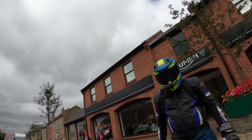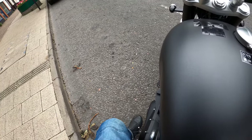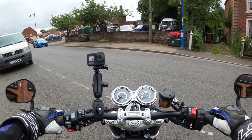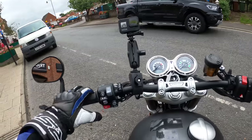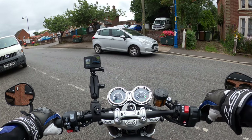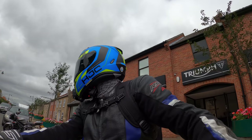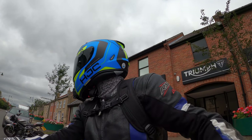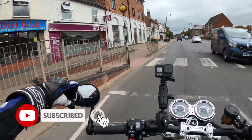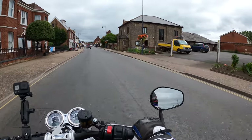Let's jump on and see what she's all about. There's a nice little pokey-out sidestand which is good. Turn her on, she comes to life. We're in road mode — I'll stick it in sport straight away. Clutch in, just warming her up a bit. Just adjusting these mirrors slightly.